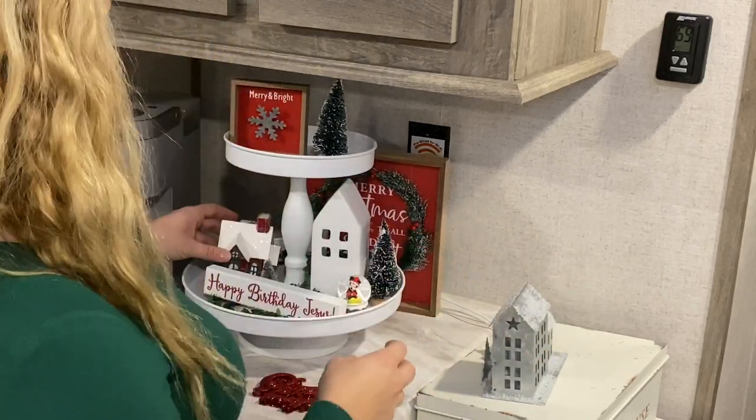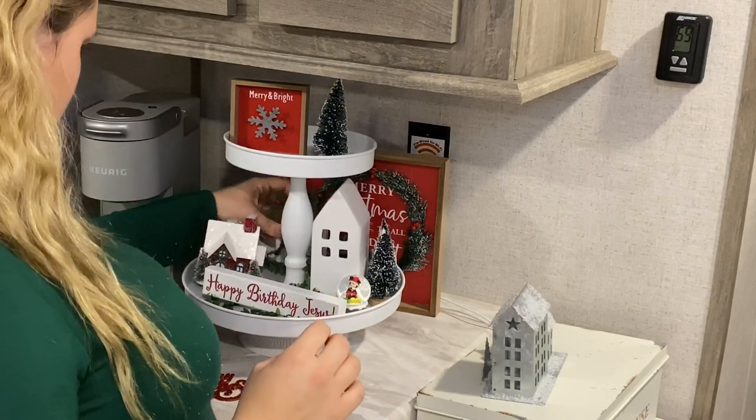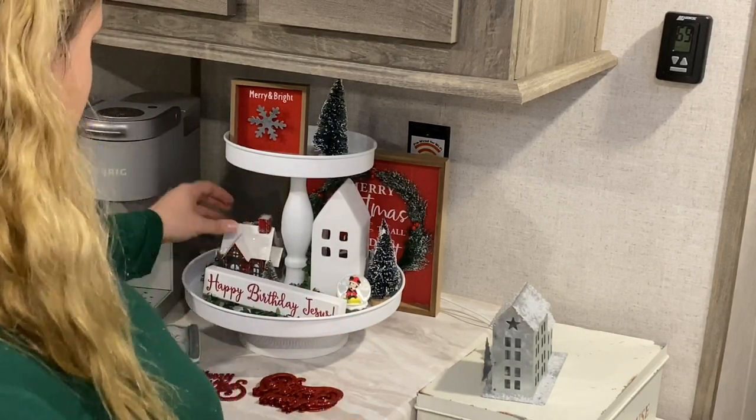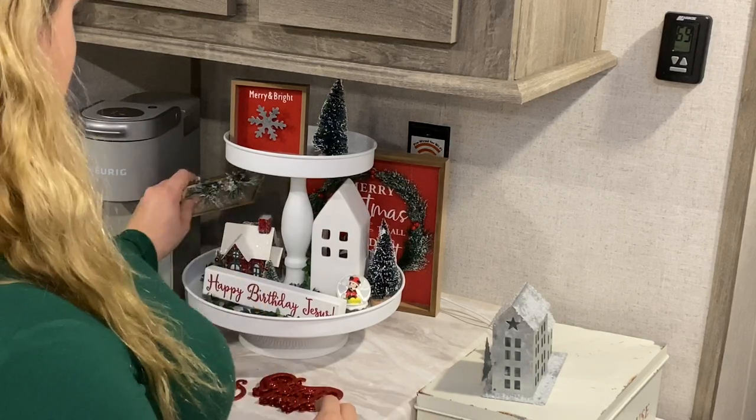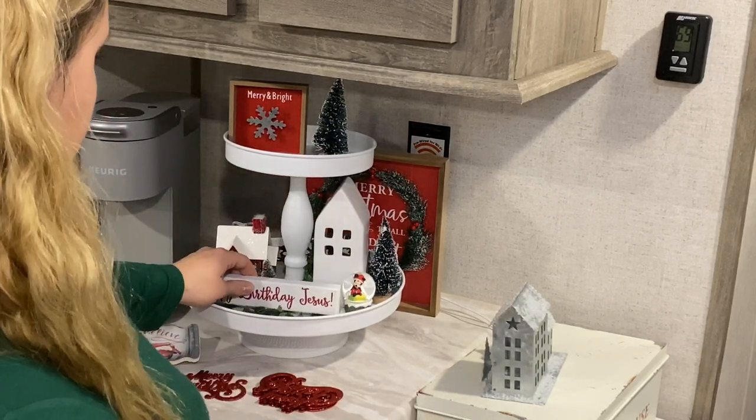I'm just placing these little ornaments from the Dollar Tree on there as well — some bottle brush trees, little signs, and everything just to get it filled up and looking full.